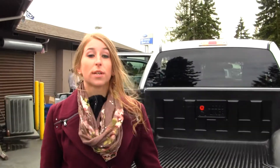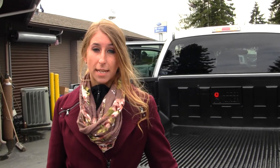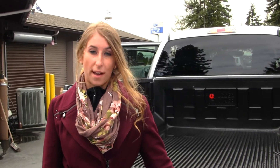All of our inventory here at Titus Will goes through an extensive service and safety inspection and are beautifully detailed, so you can purchase with confidence. Give us a call today to set up a test drive with one of our professional sales representatives at 253-475-4151.